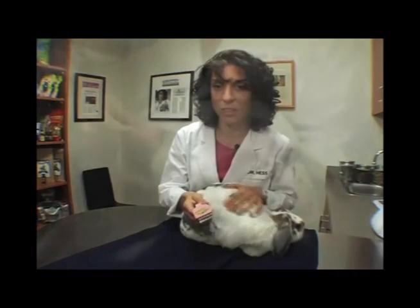Hi, my name is Lori Hess and I'm an exotic animal veterinarian. I'm here to talk to you today about an exciting new tool, the Furminator de-shedding tool designed specifically for small animals like this rabbit here.